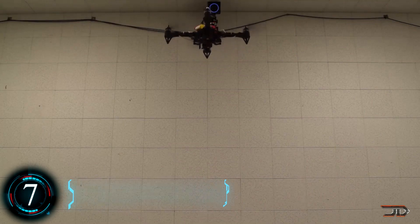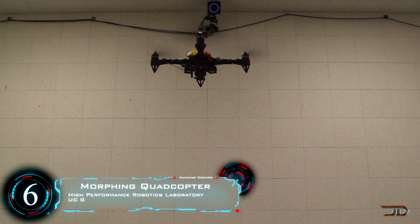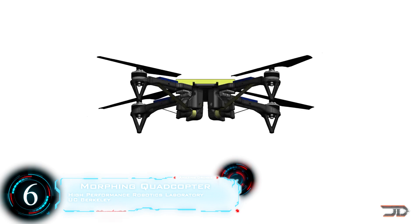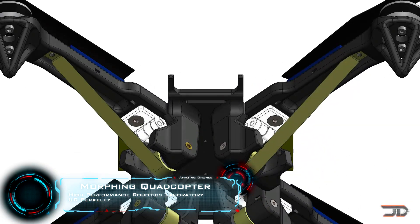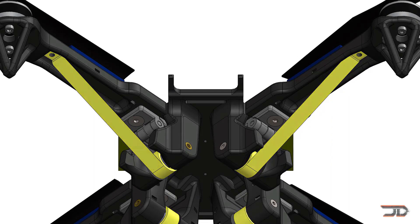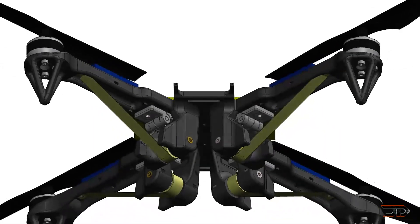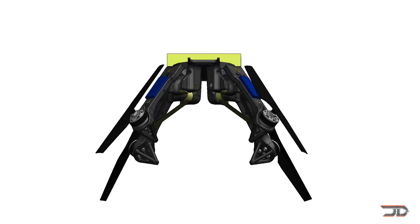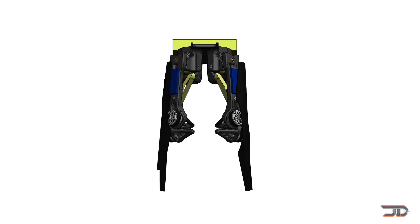We get to number 6 and that's the Morphing Quadcopter. There have been some pretty impressive modular drones out there which can get through obstacles. But this Morphing Strain Control Quadcopter is impressive and it's pretty fast. The drone can contract itself by 50% in less than half a second, because it has strains which are in constant tension, so they can change the arms in rapid succession.